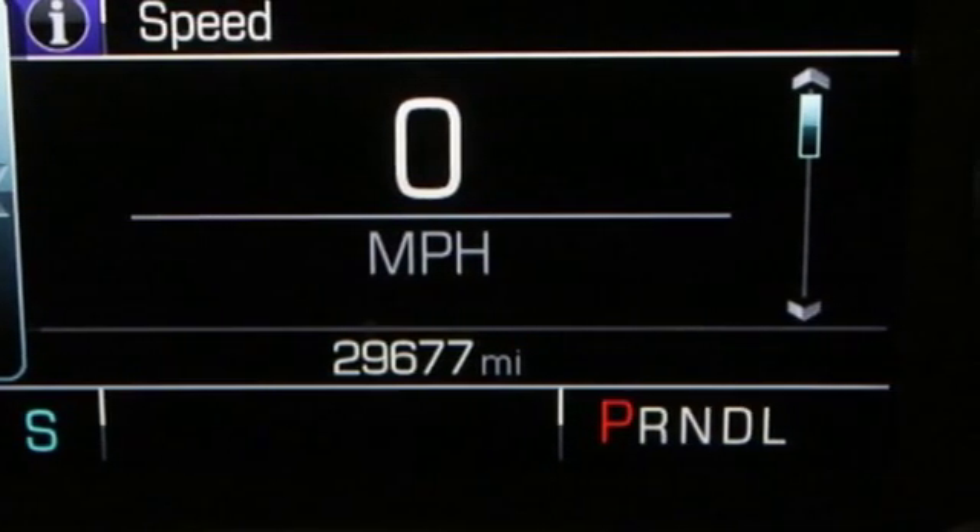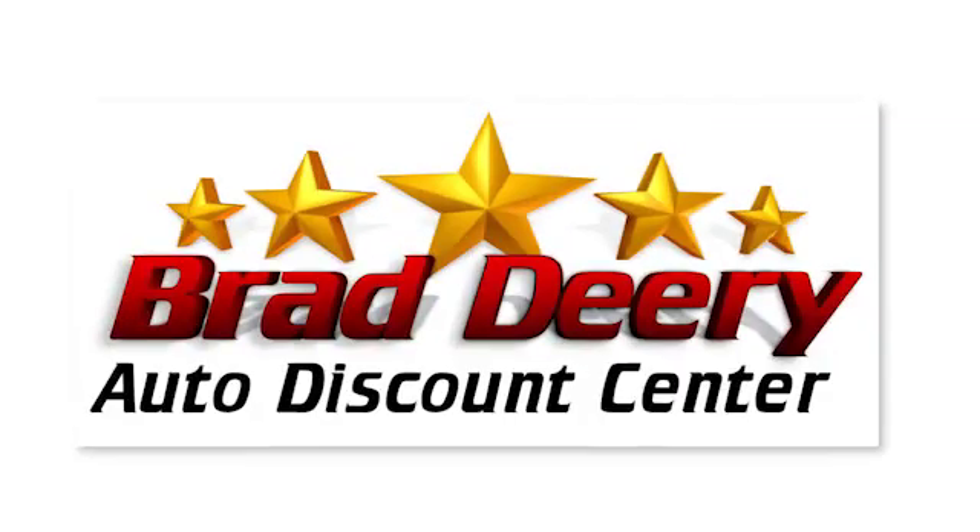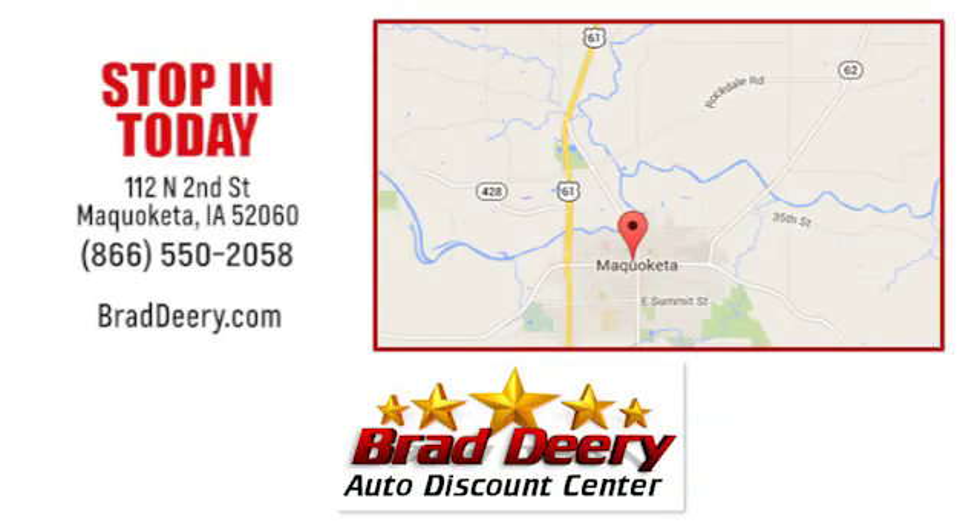Chevy, 100 years of icons. See it for yourself when you take it for a test drive. Brad Deary Auto Discount Center — stop in and see us today at 112 North 2nd Street in Maquoketa, Iowa, just one mile east of Highway 61 on Highway 64.